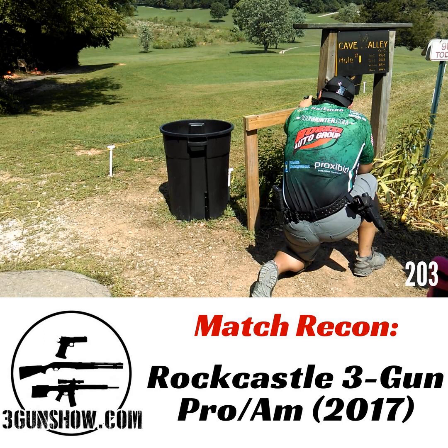We got off on a tangent about what the definition of 'is' is, but the overall theme is that this is not a pro-am. This is a pro match and an am match. When you put the two together, it just comes out 'pro-am.'